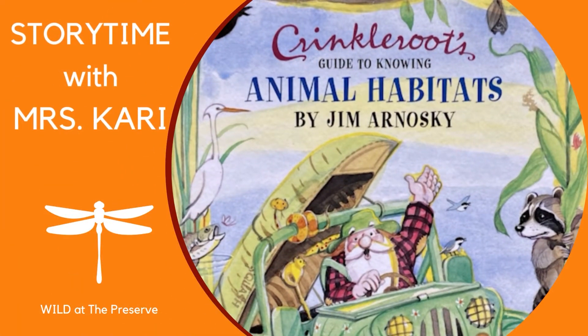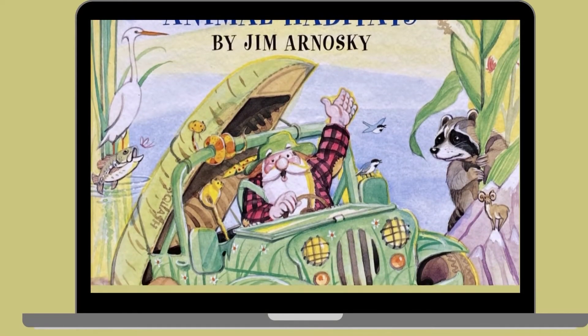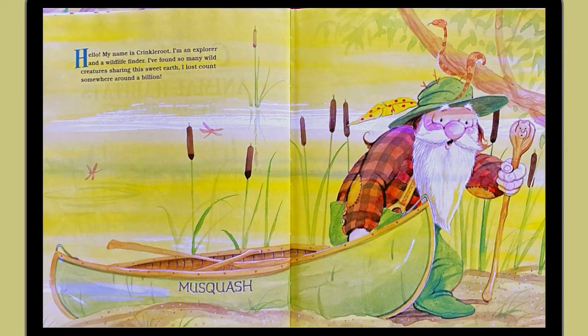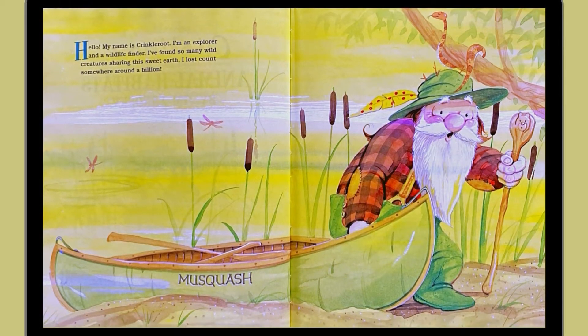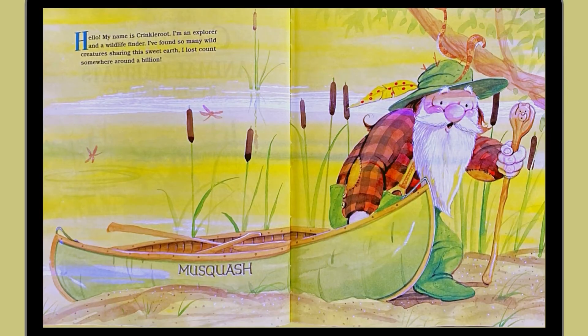Crinkle Root's Guide to Knowing Animal Habitats by Jim Arnowski. Hello, my name is Crinkle Root. I'm an explorer and a wildlife finder. I found so many wild creatures sharing this sweet earth, I lost count somewhere around a billion.